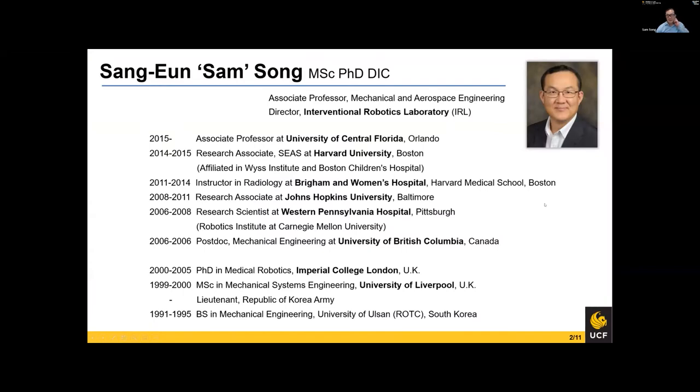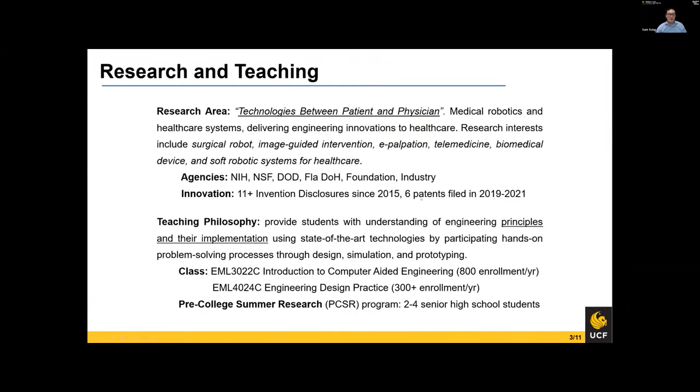About me: I've been to several places before coming to UCF. About half of my career was in a hospital and half in a university lab setup. My research area focuses on technologies between patient and physician — it can be complex, but can also be a very simple piece of plastic. Often when we talk to surgeons, they're looking for handy little devices rather than complex robots, and quite often those actually impact surgical outcome significantly. The agencies I apply to for funding are NIH, NSF, and DOD, which has its own large medical research funding. I'm also trying to get funding from the Florida Department of Health, which has set-aside funding for cancer-related research, and I apply to foundations and seek industry collaboration.